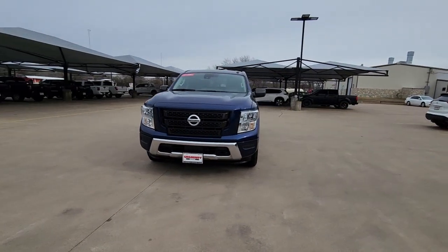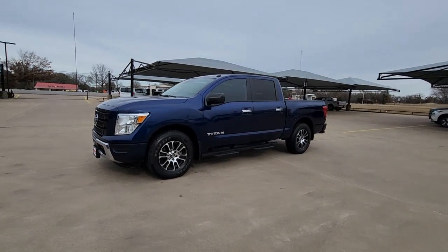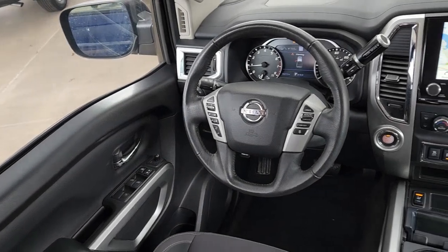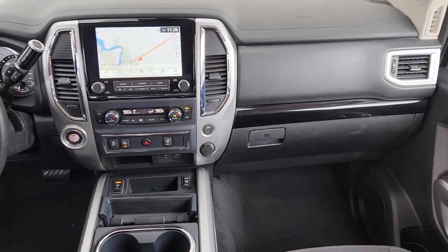These are just some of the great options this vehicle comes with: navigation system, keyless entry, remote engine start, backup camera, heated mirrors, satellite radio, steering wheel audio controls, multi-zone AC, Bluetooth connection, and aluminum wheels.